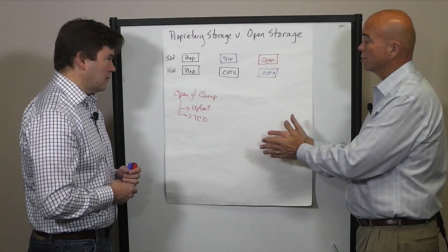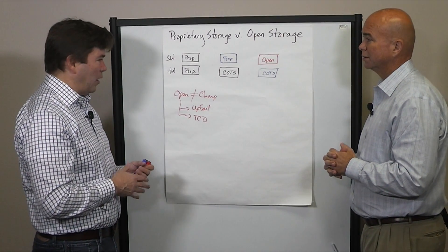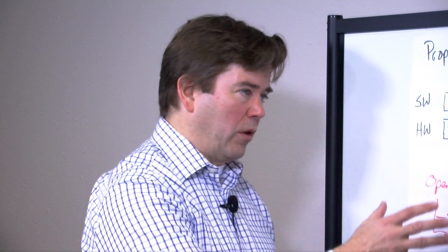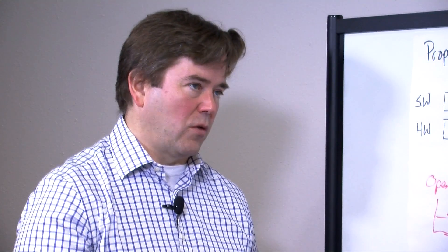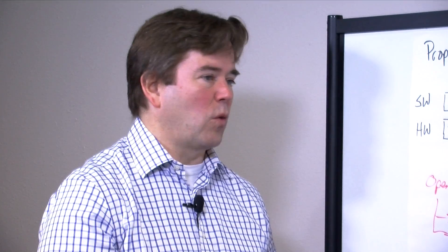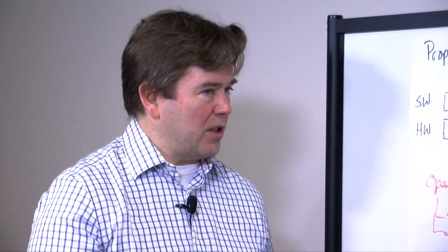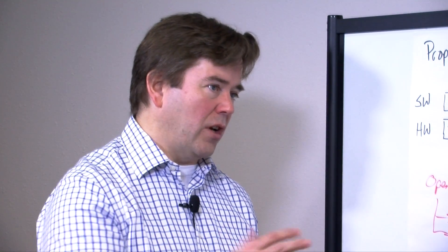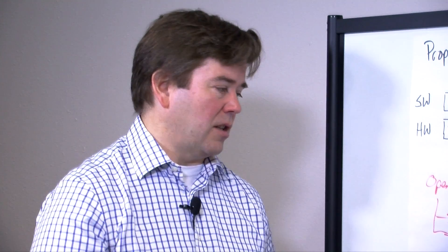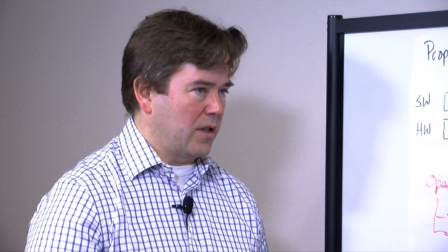You can get into a solution like ours and take advantage of it without becoming a Ceph expert on day one. We'll help people along in that journey. Importantly, we don't modify the core open source engine. So if for whatever reason you want to move away from our vendor, we haven't touched that core. You can come back in without a data migration, without changing how data has been laid onto the system — you could even bring a different vendor in or decommission our software and still access your data.